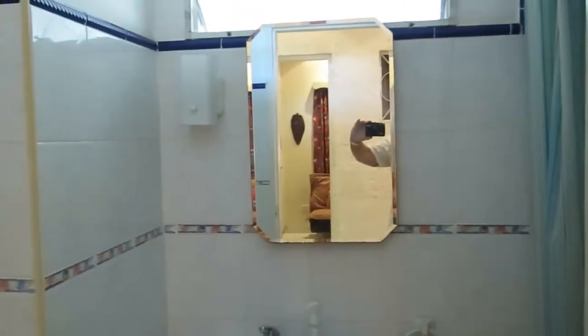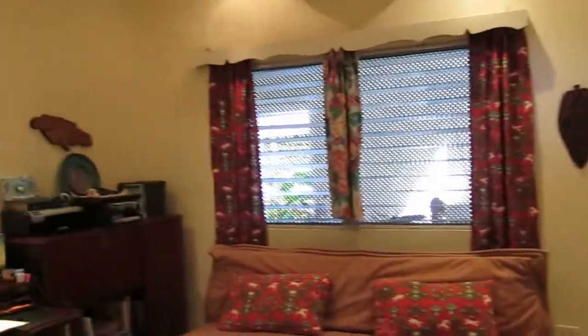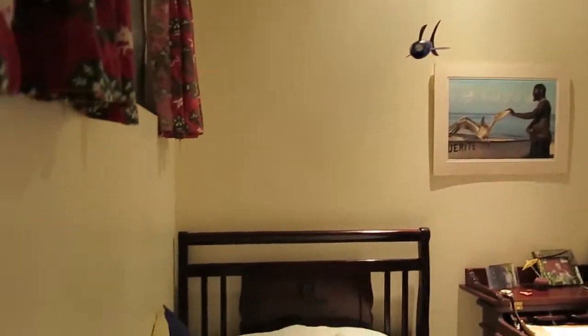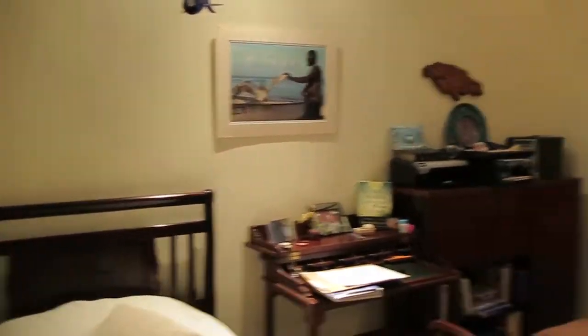Going through to the bedroom wing. Guest WC — this is the first defeat, 1-0 to mirrors. That's just a downstairs guest WC. First bedroom, sort of half used as a bedroom, half used as an office again.